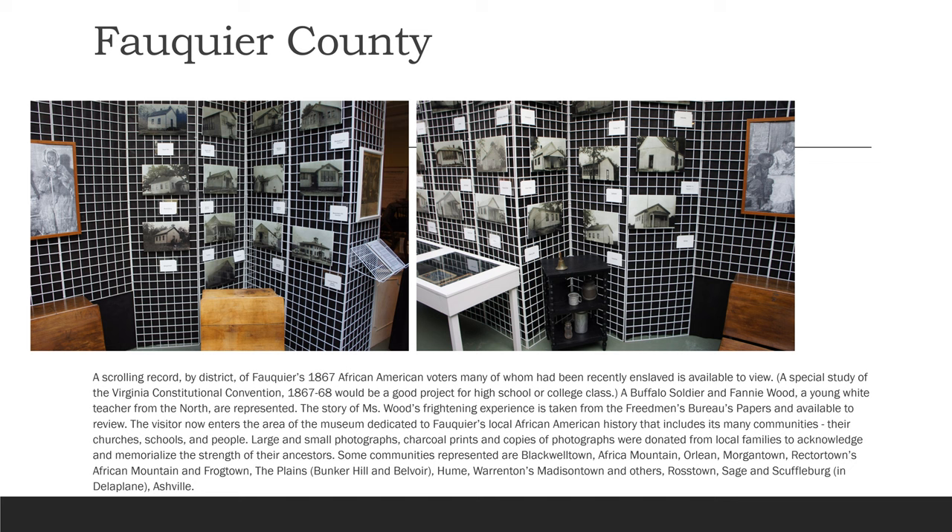Large and small photographs, charcoal prints, and copies of photographs were donated from local families to acknowledge and memorialize the strength of their ancestors. Some communities represented are Blackwell Town, Africa Mountain, Orlean, Morgantown, Rector Towns, Frogtown, The Plains, Bunker Hill, Belvoir, Hume, Warrington's Madison Town, Ross Town, Sage, Scuffleburg, Della Plain, and Asheville.